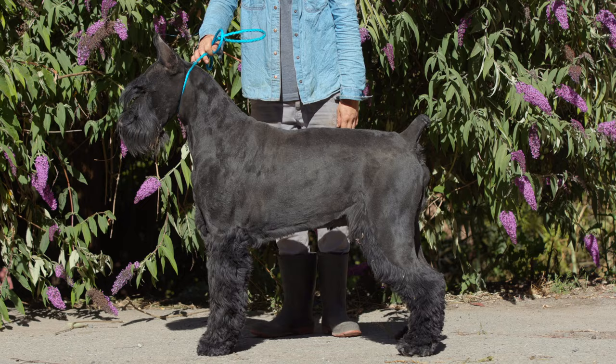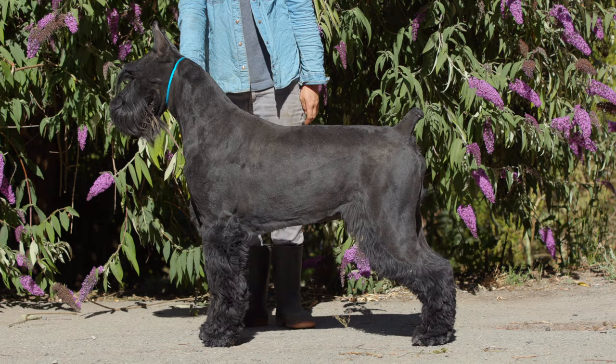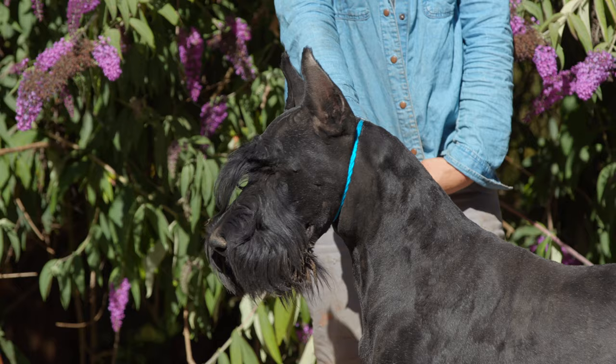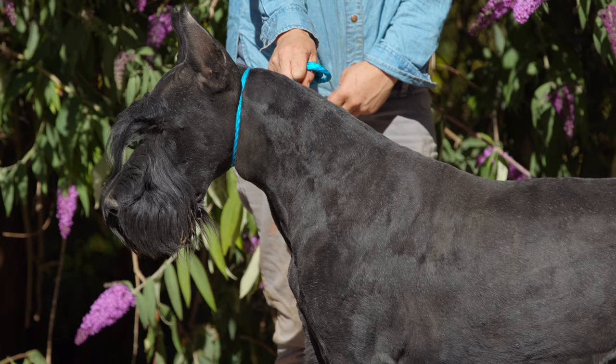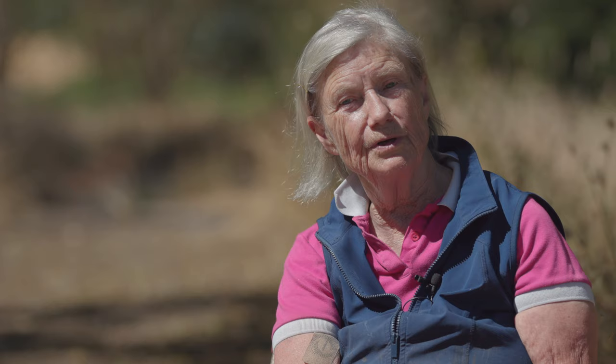They need to be groomed about three times a year. Most people clip them down, leave the leg hair, the beard, and the eyebrows, which gives them their special look. If you give them a bath every two or three months and a haircut, they'll always look good — and you can do it yourself. Because grooming shops are quite expensive, just one visit to a groomer would pay for a clipper. You clip your own dog. You may mess up the first couple of times, but it's fun and you'll get to be an expert at it.